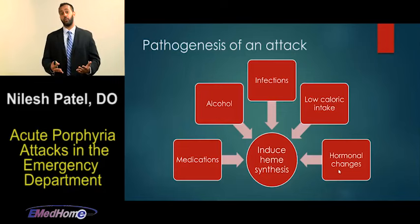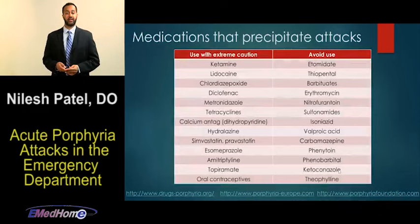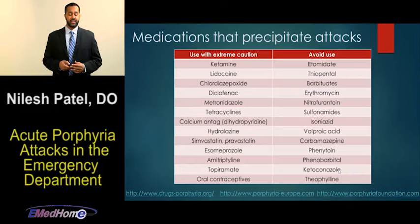One trigger we really need to be aware of is medications — not only to recognize if a medication was a trigger, but to avoid medications that can worsen the attack. Some medications that are known to trigger acute porphyria attacks include sedatives like ketamine, anesthetics like lidocaine, oral contraceptives, RSI agents such as etomidate, antibiotics, anticonvulsants, and the list goes on. There are websites listed at the bottom of the slide where you can reference the full list. Be aware that medications are a common trigger for a crisis.